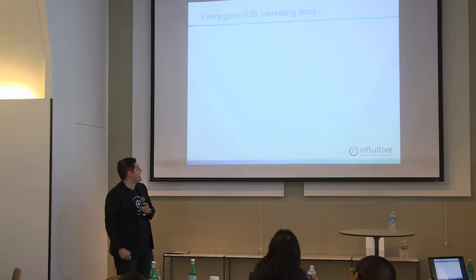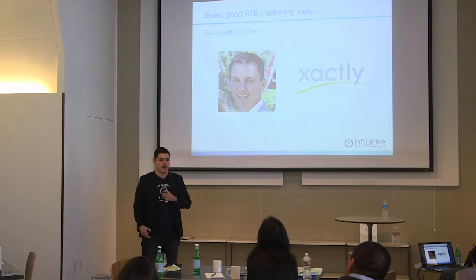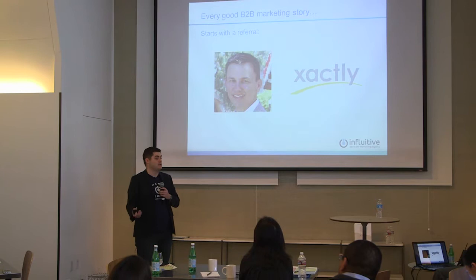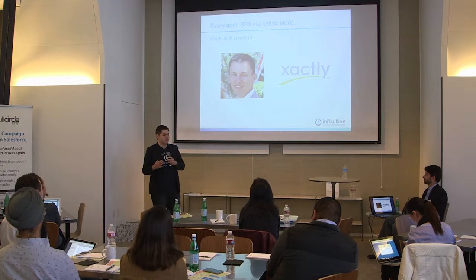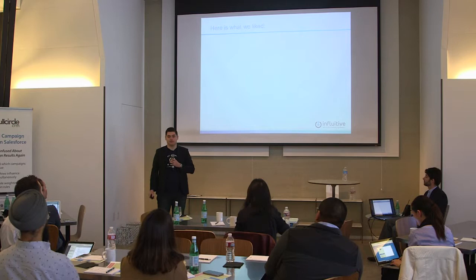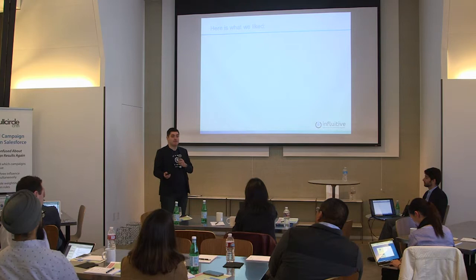What we like to say at Influitive is every good B2B marketing story starts with a referral — and ours came in the form of Exacttarget. We had a new VP of business development, Chris Newton, who joined us from Exacttarget where he was VP of marketing. He had heard about this new tool called Full Circle, doing really cool stuff to help measure accountability and create an accounting system for your marketing. So we decided to try it out.